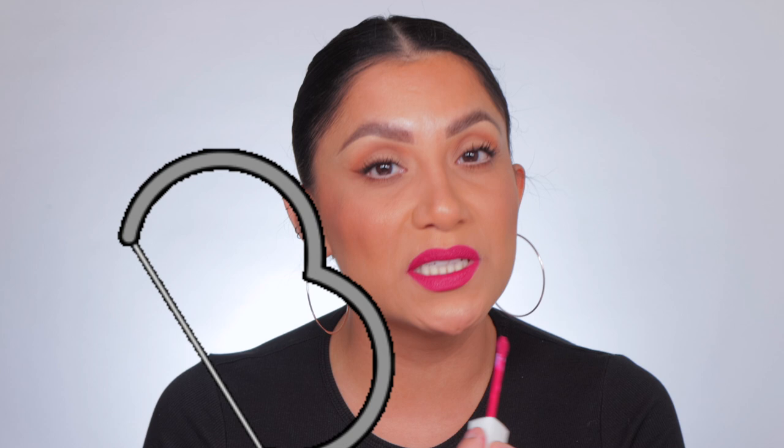Maybelline Super Stay has that beautiful doe-foot applicator that makes it so easy to line my lips. I don't have the sharpest cupid's bow, so I'm always on the struggle bus trying to outline my lip, especially with lipsticks since bullets are a little bigger. I just love this whole vibe — it's very festive. This packaging — I want to show you guys.